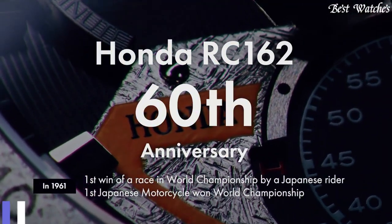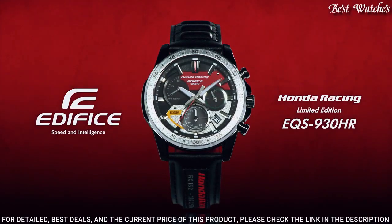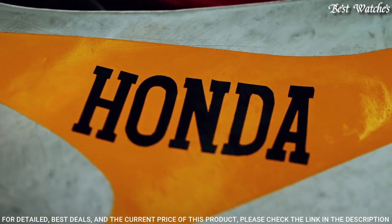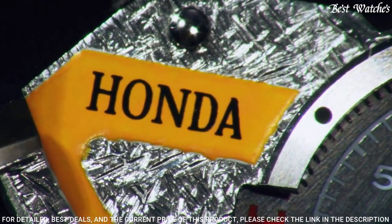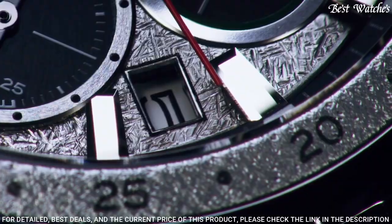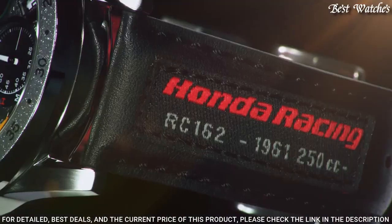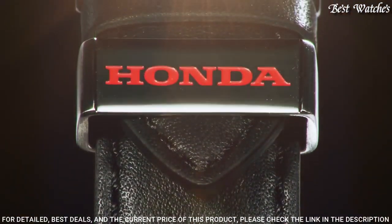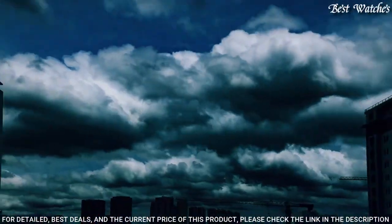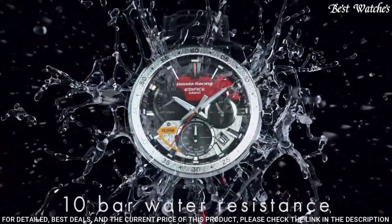Number 4: Casio Edifice EQS-930HR-1A Limited Edition Watch. Edifice and Honda Racing collaborated to create this solar-powered chronograph inspired by Japan's first Grand Prix Racing World Champion motorcycle. This Honda Racing Limited Edition pays homage to the legendary RC162 bike. The aluminum bezel and dial are specially processed in a nod to the bike's hammered aluminum bearing, accented in fuel tank red and fairing stripe yellow. Case and bezel material: stainless steel, solar-powered, 100 m water resistance.